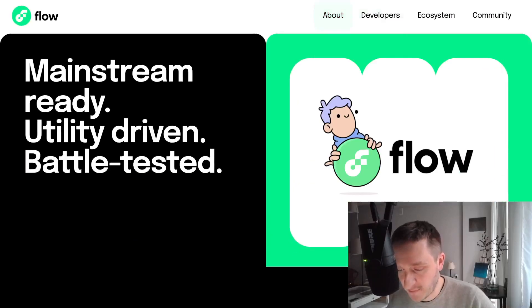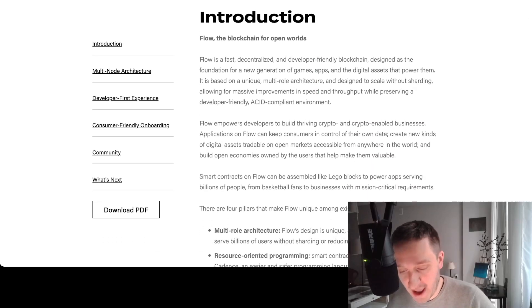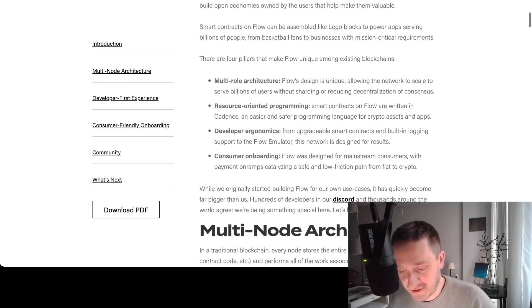You will see right away: Flow is a fast, decentralized, developer-friendly blockchain. There are four pillars that make Flow pretty unique. First is multi-role architecture — they have a network that allows them to scale without sharding, through specialization of the architecture.